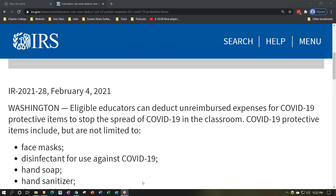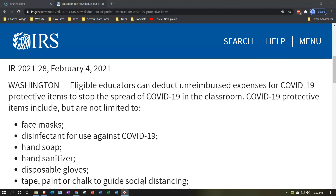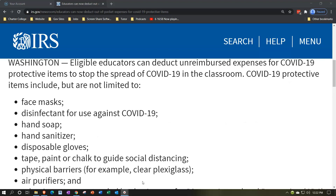COVID-19 protective items include but are not limited to the following. These are items that if instructors are spending their own money on, you'll want to save the receipts to make sure you qualify for that above-the-line type of deduction specific to eligible educators.